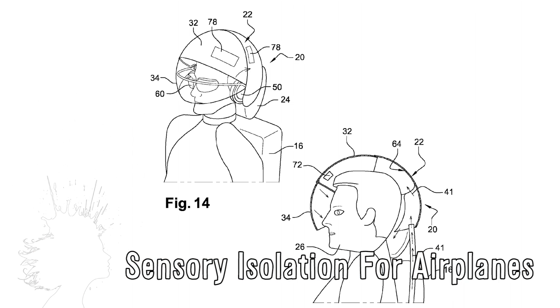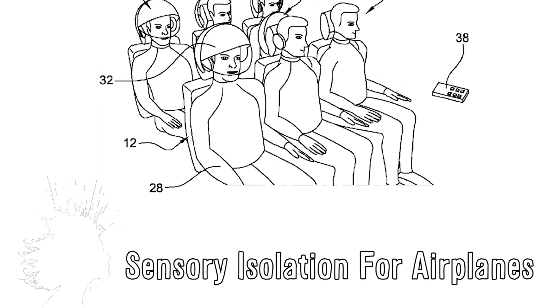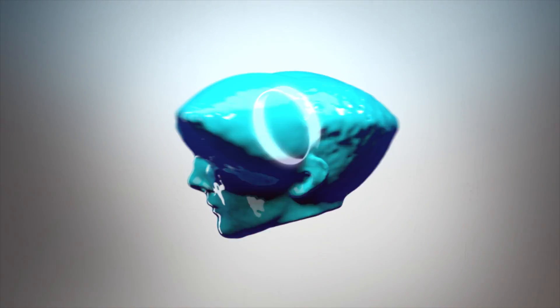Airbus is patenting virtual reality sensory isolation headgear which, aside from audiovisual components, includes squirting smells into passengers' noses so you can completely forget you're flying in an airplane. Kevin here — this is Mindblood.